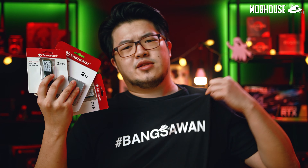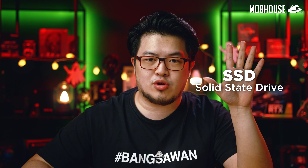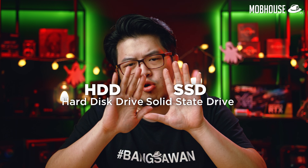2TB solid state drives — sounds like a dream, right? Wrong! They are actually pretty affordable these days, and not just by certain standards. You guys should be able to afford them too. With SSDs packing serious capacity, the gap between SSD and HDD is surprisingly close these days.